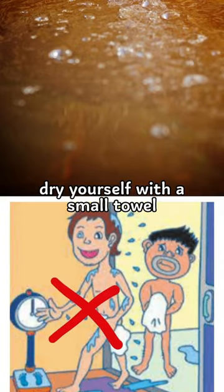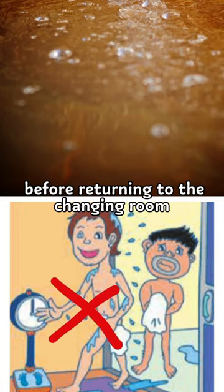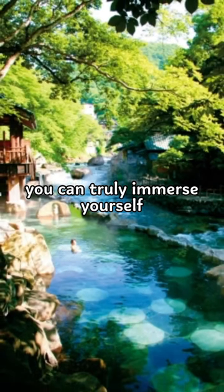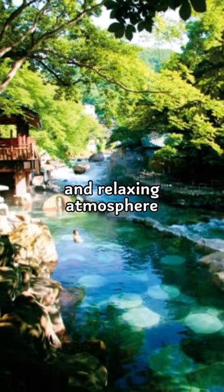Dry yourself with a small towel before returning to the changing room. Now that you know the basics, you can truly immerse yourself in the large bathtub and relaxing atmosphere.